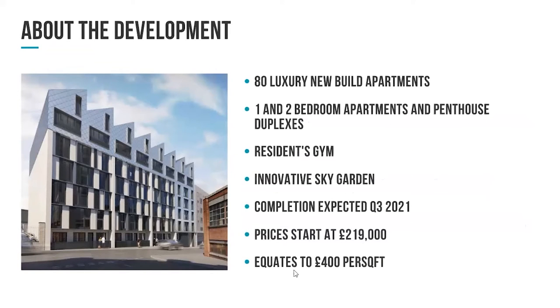Just to give you an overview of what the development looks like and what it's going to consist of: there are going to be 80 new-build apartments, comprising one-beds, two-beds, and on the top floor some penthouses which will be duplex. There's going to be a resident sky garden, which is quite unique for the city at the moment. We're expecting completion in Q3 2021. Prices are going to start from just £219,000, which blends to an average of around £400 per square foot.